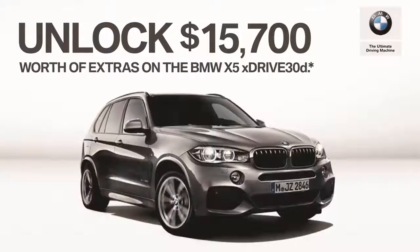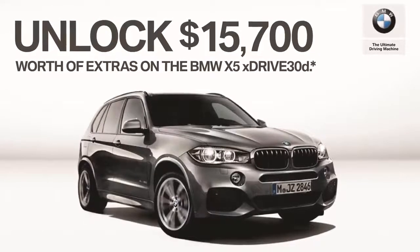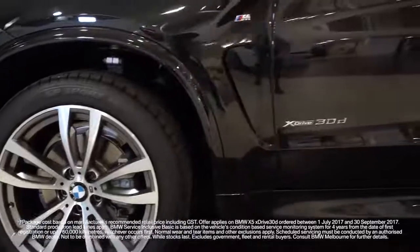Unlock this extra value worth $15,700 at BMW Melbourne today. Terms and conditions do apply, so speak to us for more information.